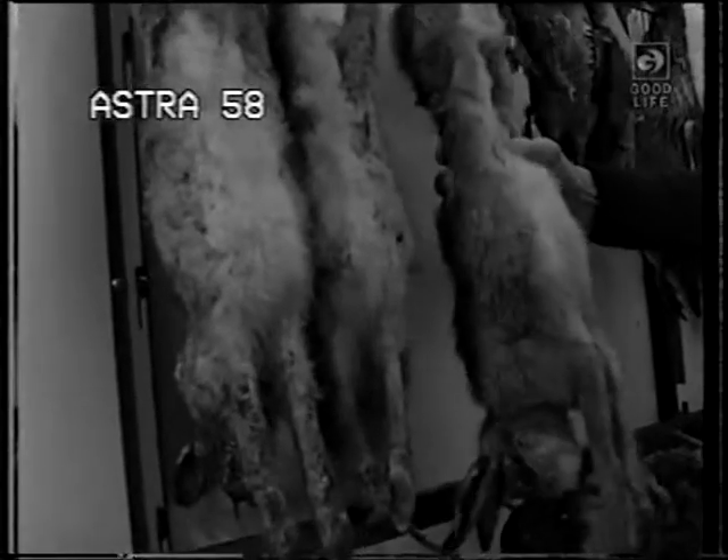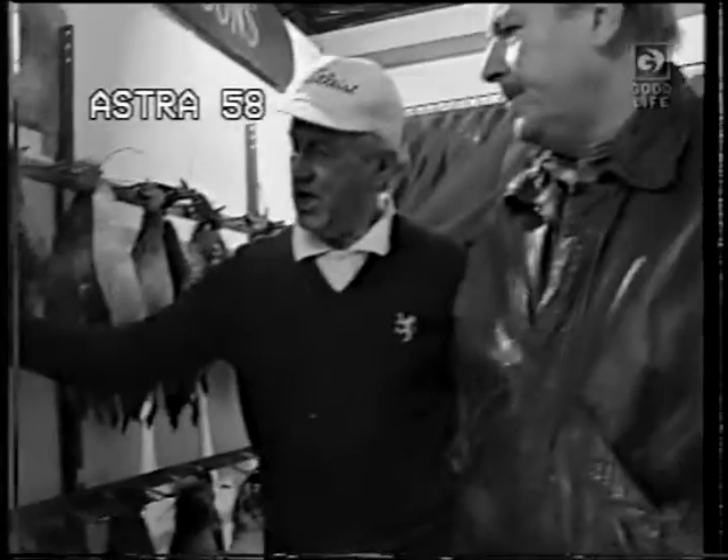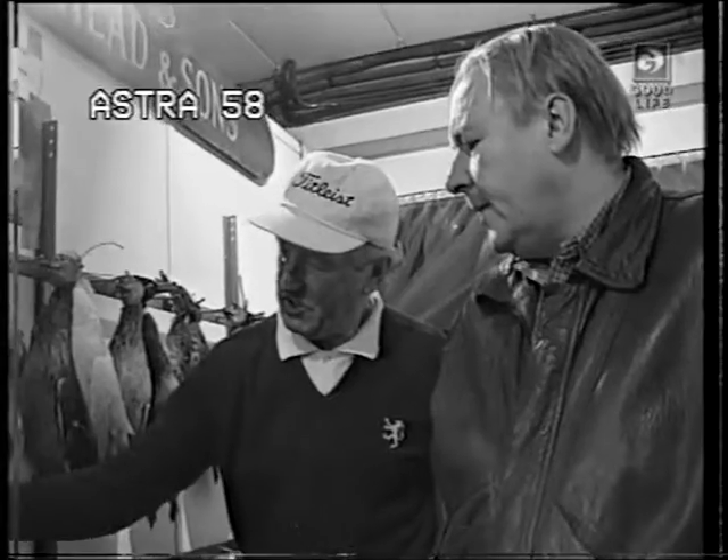Then you've got the hares here. The small hare is actually called a leveret. A leveret — small hare. And a bigger hare is about twice as big as that.